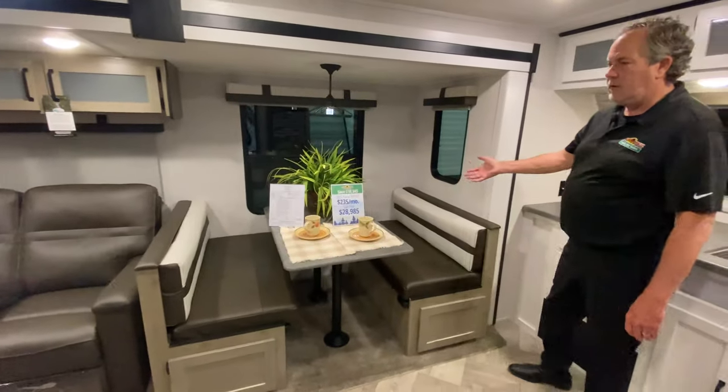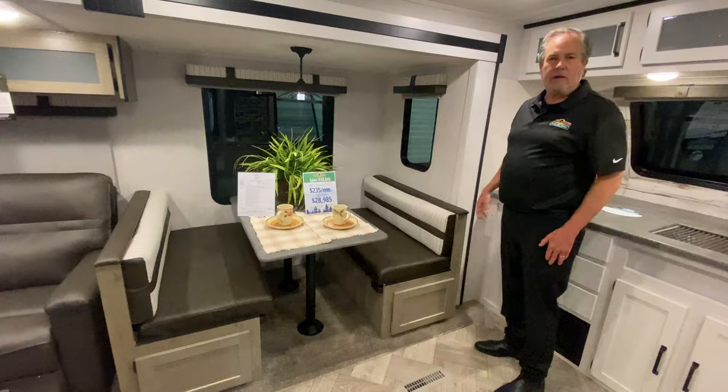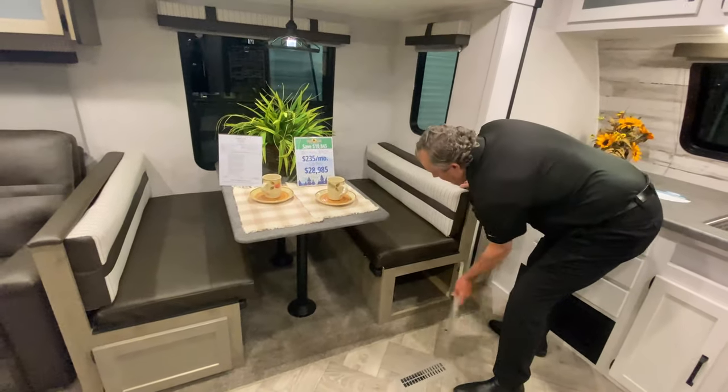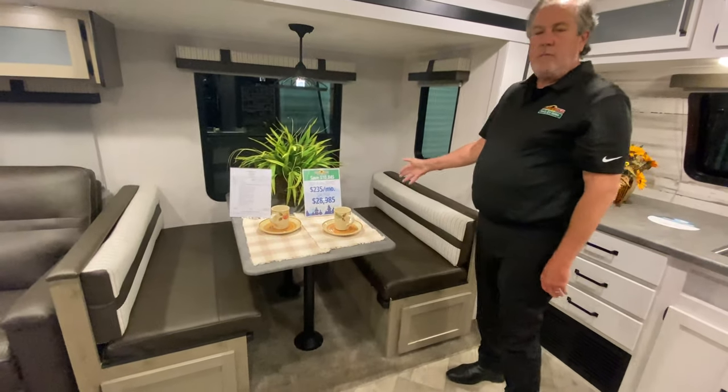Moving over here, here's your booth — baguette, dinette, whatever you want to call it — the dining area. There's storage underneath with nice doors, and of course this can make into a bed if need be.